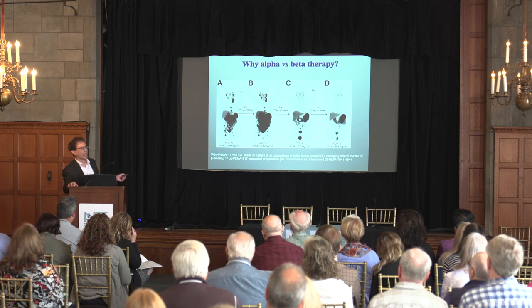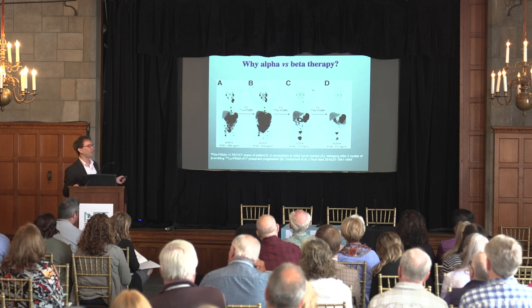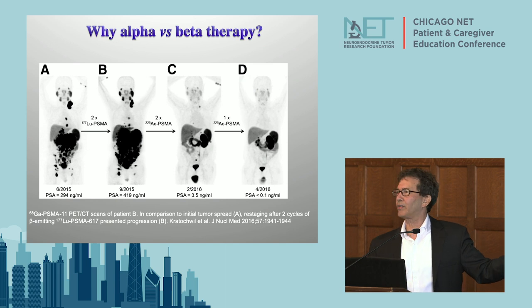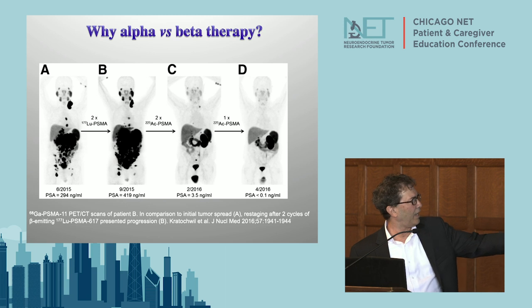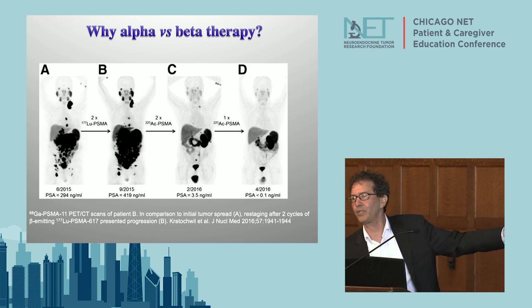Let me show you an example of why this is so exciting. This is prostate cancer, but the same thing is happening with neuroendocrine tumors right now. Here's the lutetium analog for prostate cancer targeting the tumor - dark areas show all the tumor. The beta particle lutetium is targeting the tumor but not much happened - there's still all this tumor after treatment. And then actinium-225 gets substituted for the lutetium. Look what happens to the prostate cancer - gone.